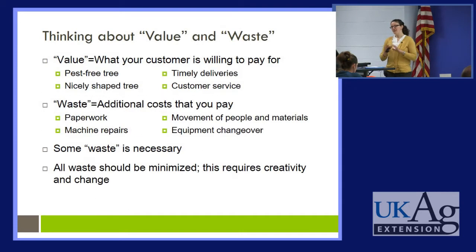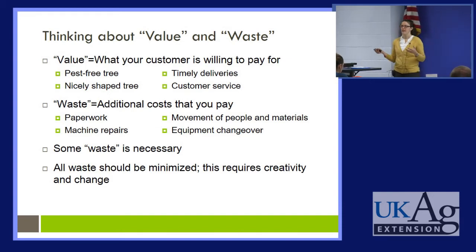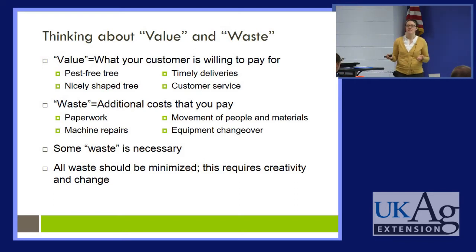The underlying principle of lean lies in this concept of thinking about value and waste. Every action or resource can be considered either value or waste. Value is what your customer is willing to pay for. It might be a pest-free tree, a nicely shaped tree, your very timely deliveries, or your excellent customer service. It's the things that draw your customer to your business, your product, your service.